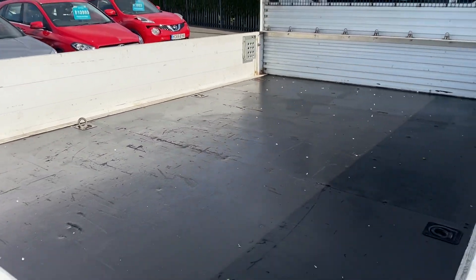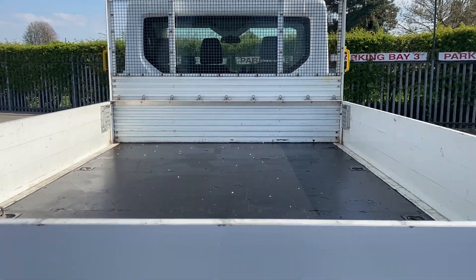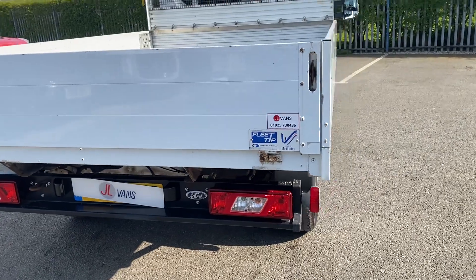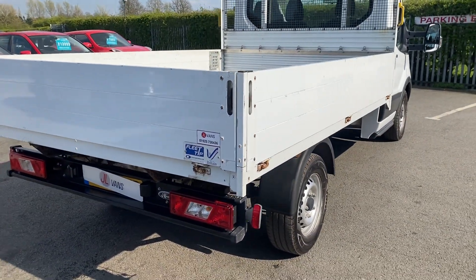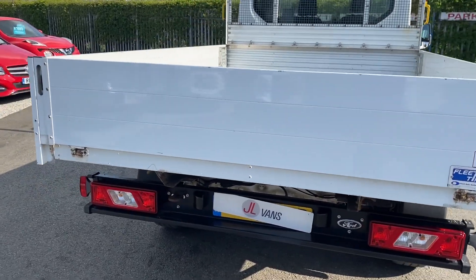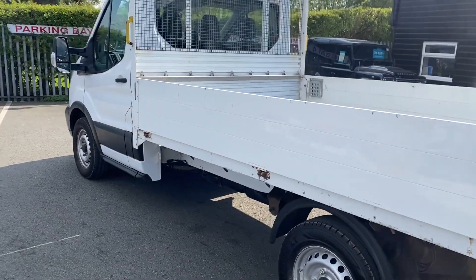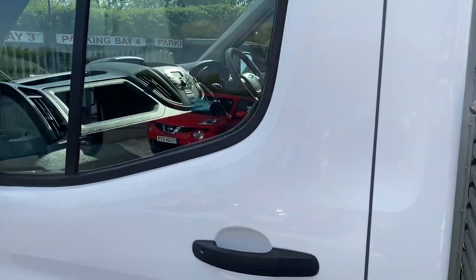We've repainted the floor, but you can see it's not damaged and the sides aren't damaged. There's no tow bar on there at the moment, but we can fit a tow bar if you want. You'll see in the pictures the sides, as you'd expect, drop down as normal. It's a single rear wheel, it's a 350, so good carrying weight on this vehicle.